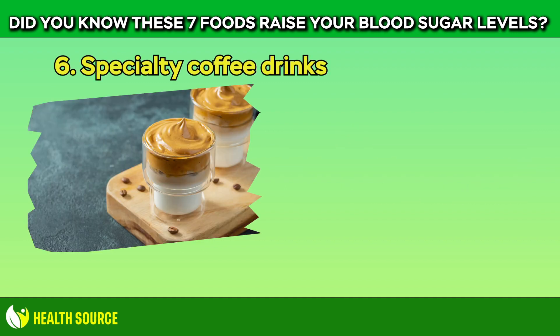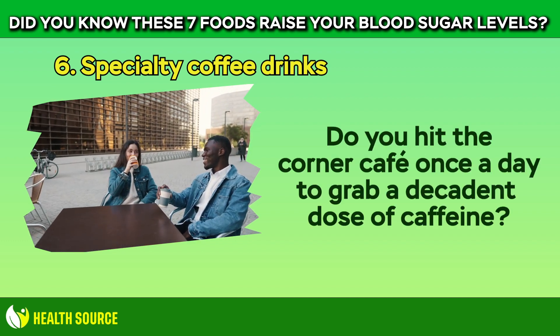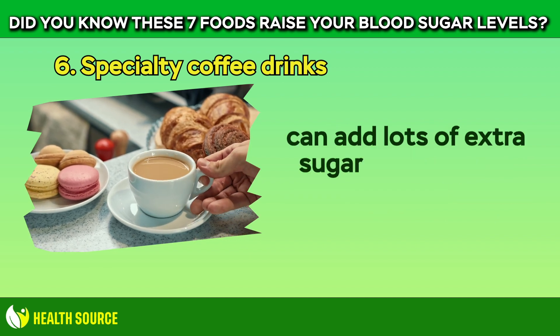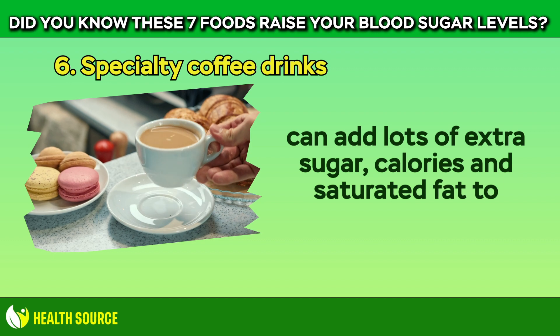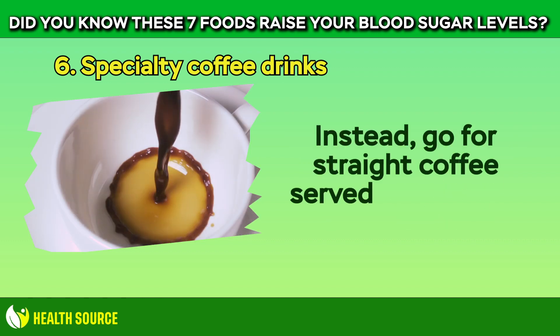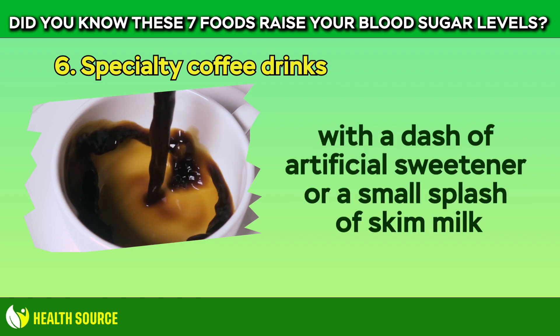6. Specialty Coffee Drinks. Do you hit the corner cafe once a day to grab a decadent dose of caffeine? Those lattes, cappuccinos, and other special treats can add lots of extra sugar, calories, and saturated fat to your daily diet. Instead, go for straight coffee served either black, with a dash of artificial sweetener, or a small splash of skim milk.